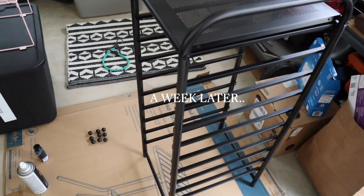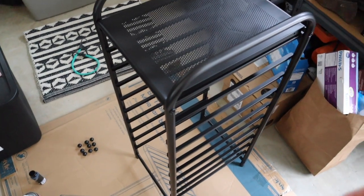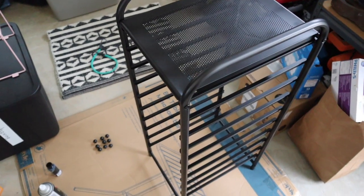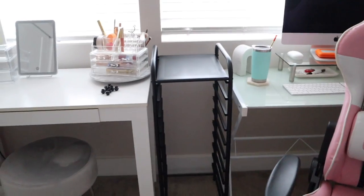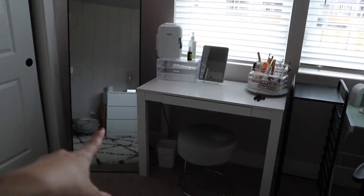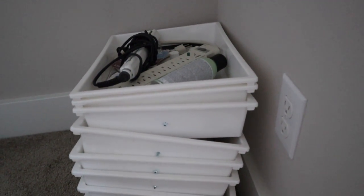The makeup organizer is finally dry. I'm taking it upstairs, reorganizing all the drawers, screwing the knobs back on, and seeing how it all turns out. I'm a much bigger fan of the black than the gold — it blends in with everything rather than standing out. It works really well with the mirror and the basket.